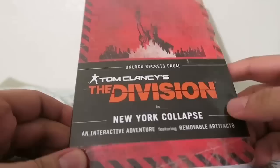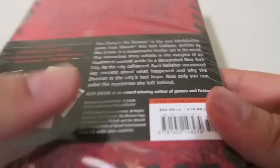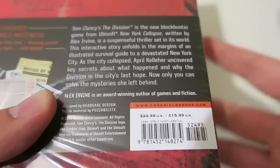I thought I'd just show a short video of the book that comes alongside the game Tom Clancy's The Division. This doesn't actually come with the game — you can buy it at your local bookstores, Barnes & Noble, Chapters, whatever. It's 25 bucks US, probably around 30 bucks Canadian.